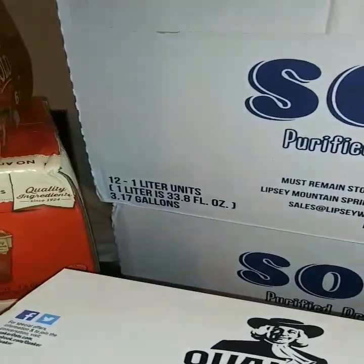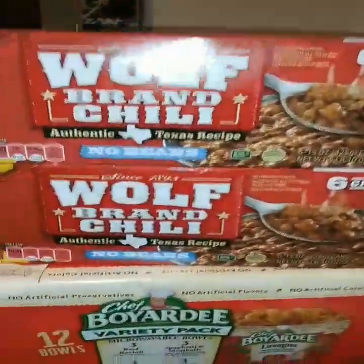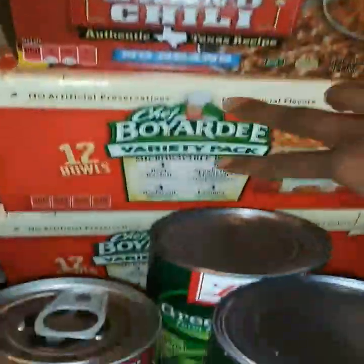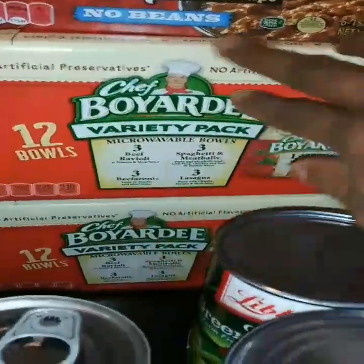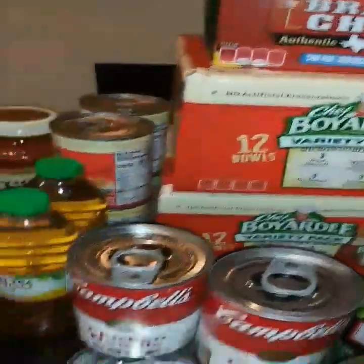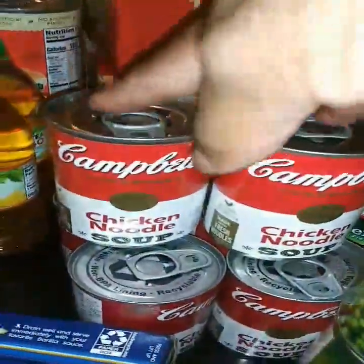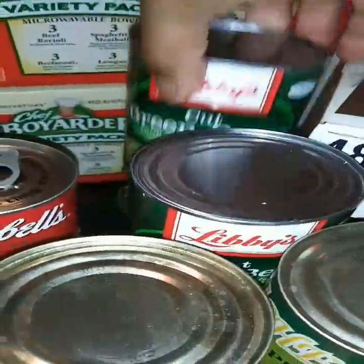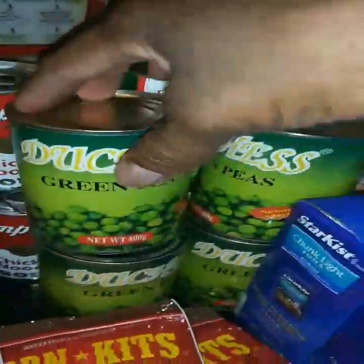12 in a box, and they're one liters. I got some Wolf chili, I got two of these. I got two boxes of Chef Boyardee ravioli. I got six cans of chicken noodle soup, four cans of green beans, and four cans of peas.